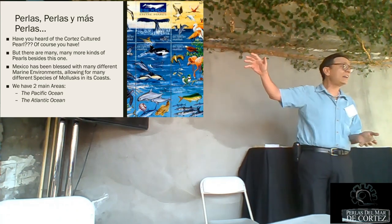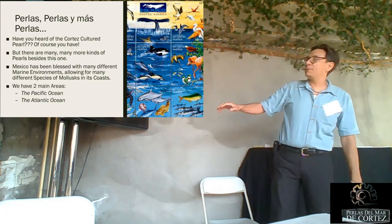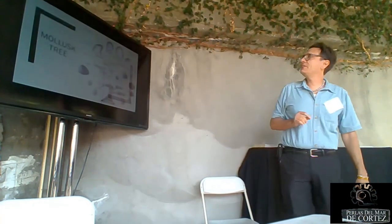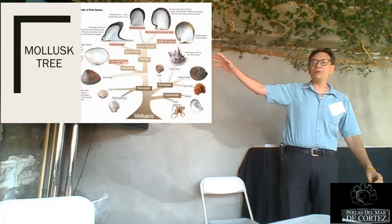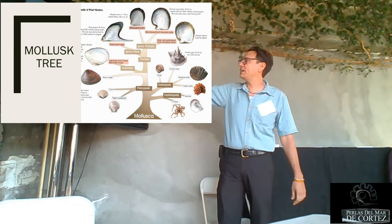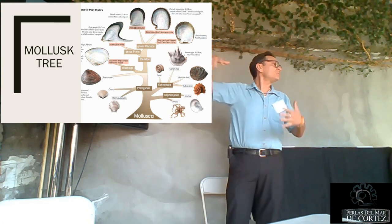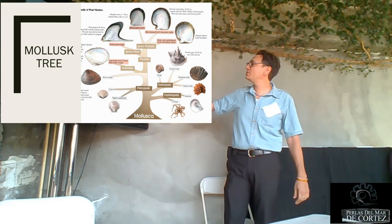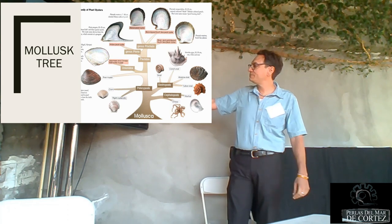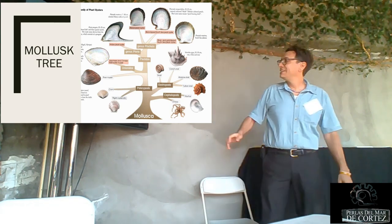Mexico has been blessed with two coastlines, one on the Pacific and one on the Atlantic, just like the US, but with different environments. We have clams, river mussels (Unionidae), which we also have in Mexico. We have the Pteriidae, which is where we have the pearl oysters themselves — in Mexico we have four varieties. We also have Gastropoda — all the snails and conchs — and Cephalopoda: octopus, squids, and so forth.